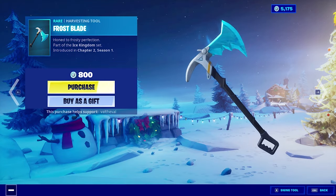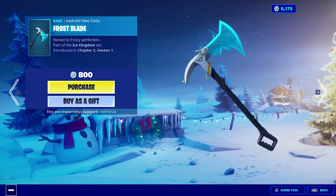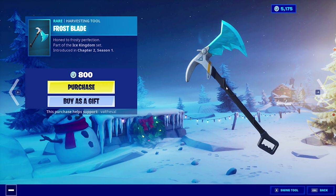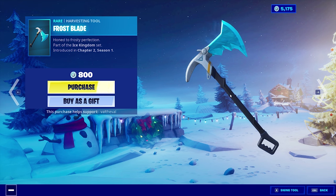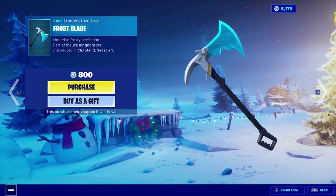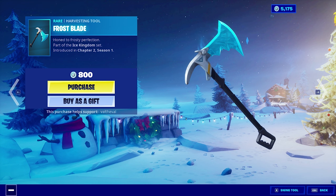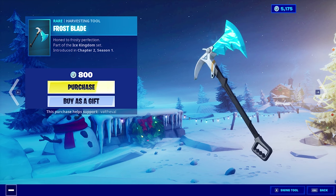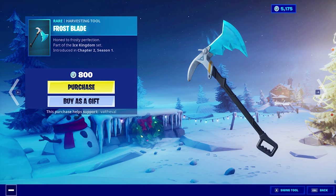So the Frost Blade Pickaxe — the description reads 'Honed to Frosty Perfection,' part of the Ice Kingdom set. It almost looks like the handle of a snow shovel. The axe part looks cool, but I don't like the handle; it's kind of weird. Let's swing it. Very satisfying sound, though — it's like that cracked ice sound you hear when you're breaking the ice cubes in solo pubs. The ones that have loot in the middle. The sound is nice. I like it.